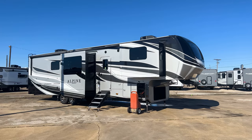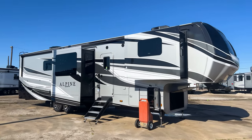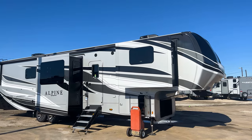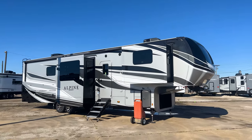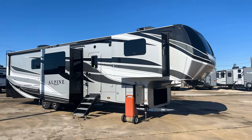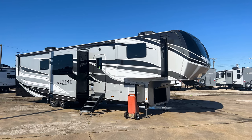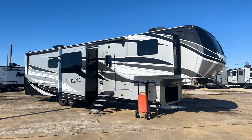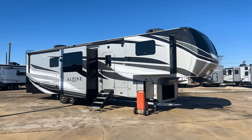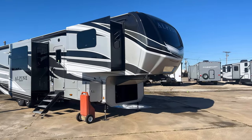This is the 2022 Keystone Alpine 3712KB. As you can see, it has the full body paint exterior package — this is all automotive full body paint, no sticker decals. I love this color combination because whether you have a black, white, gray, or silver truck, it's all going to look great with this fifth wheel. They didn't go too heavy on the black, so you still get light colors that don't absorb as much heat from the sun, but you still get those black accents.